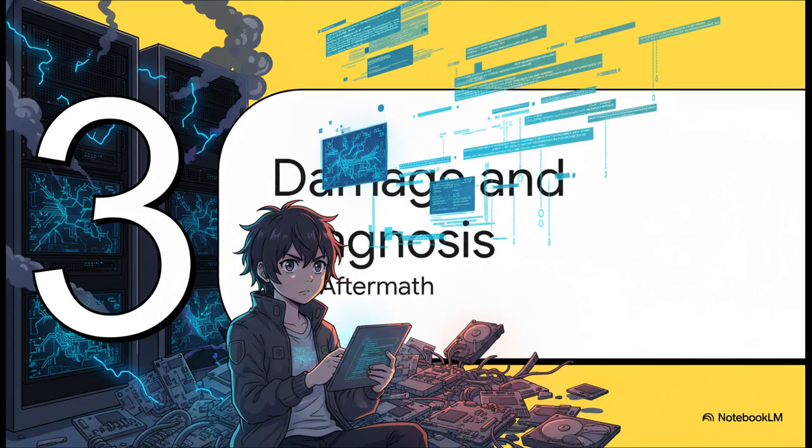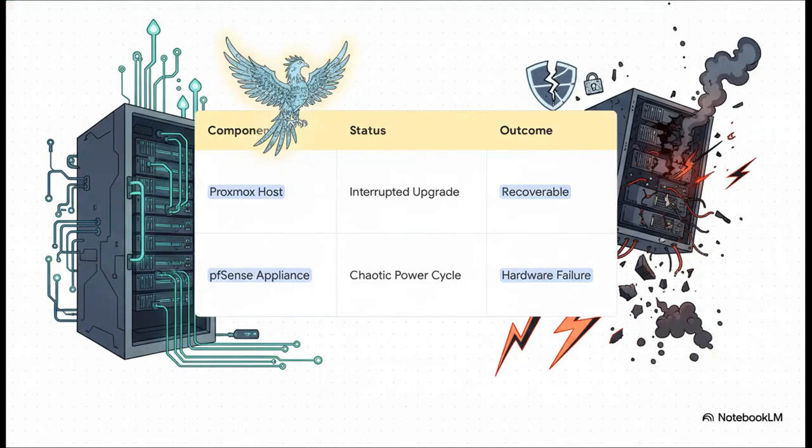After that abrupt shutdown, the next phase was pure damage control. Imagine facing a rack of black screens in just unsettling silence. The administrator now had to figure out what, if anything, survived. And the contrast in what they found is pretty striking.